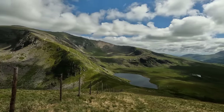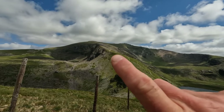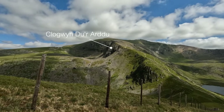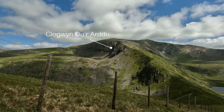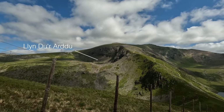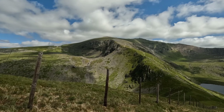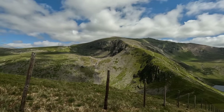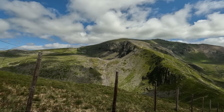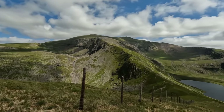The views up here are stunning. That there is what they call Cloggy, and they do a lot of rock climbing over there. Just over the little dip there you've got another little cwm called Cwm Dyli, and I've seen videos on that - it looks a fairly decent place to camp as well. That could be one for the future too.